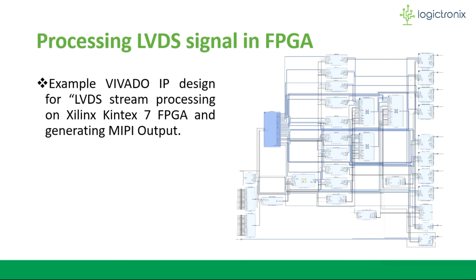This is our top-level Vivado block design for receiving and processing the high-speed camera sensor signal, which is LVDS. After performing some processing by the data processing subsystem, we get the MIPI output.